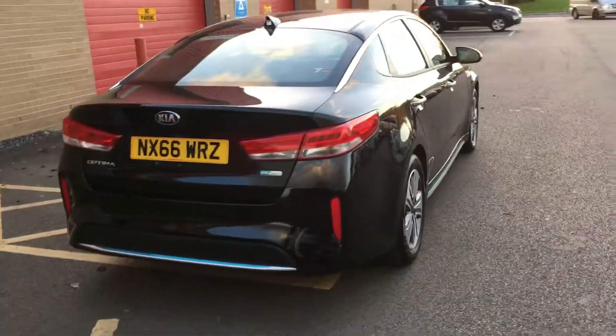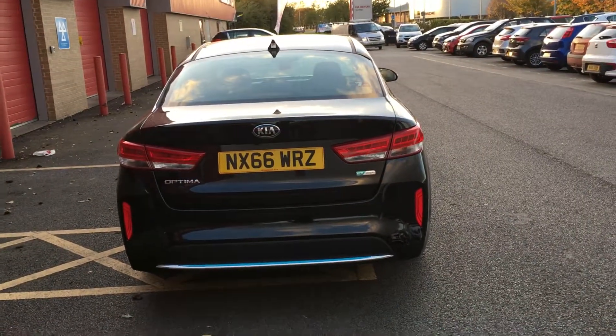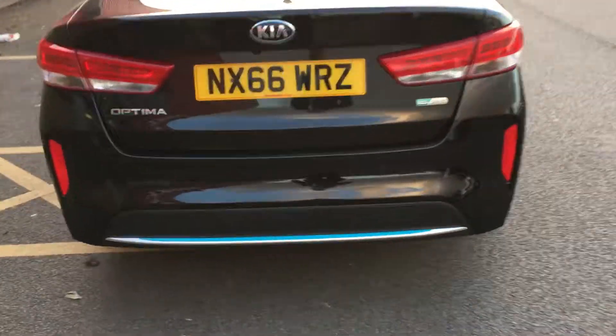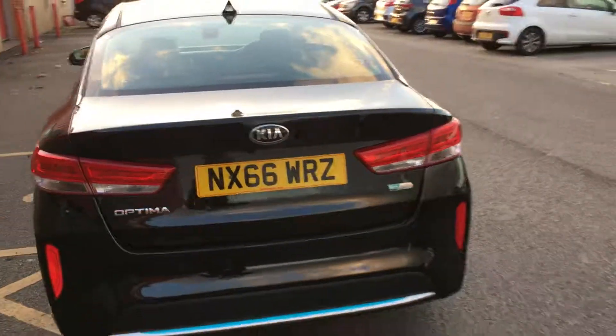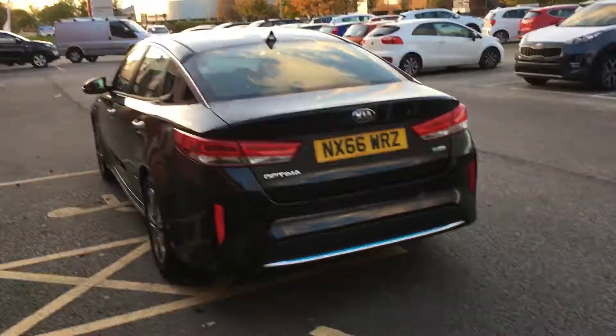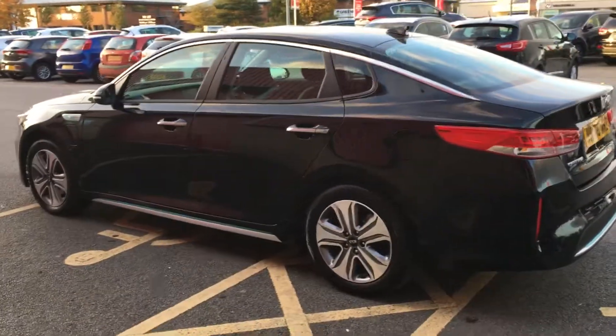If we take a look around the back — I've already mentioned that the car's got a reversing camera, but it's also fitted with rear parking sensors, you can see them there. Now this is a very rare beast, so to avoid disappointment book an appointment today.